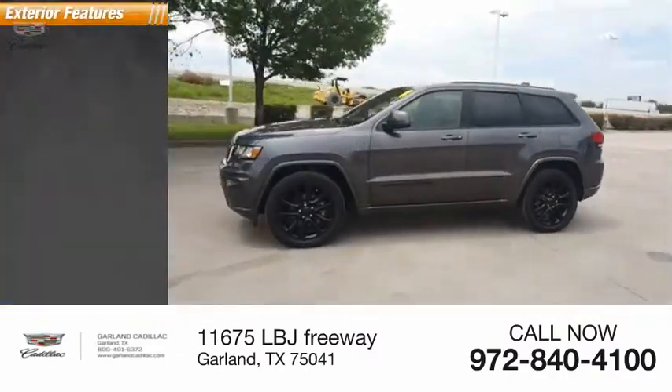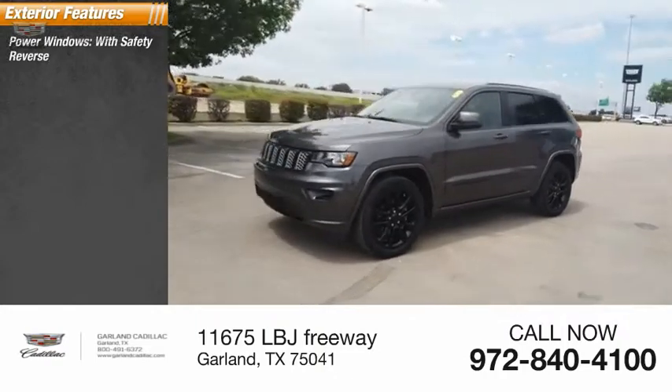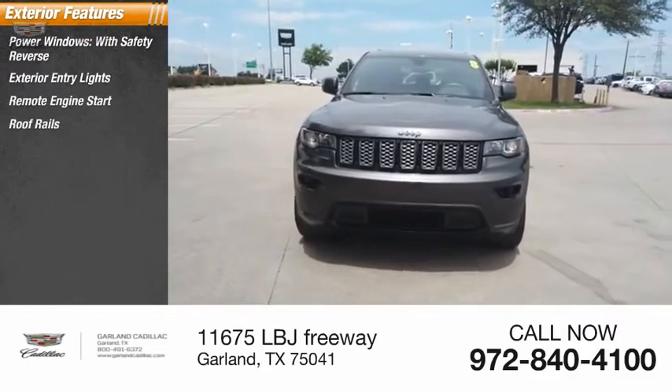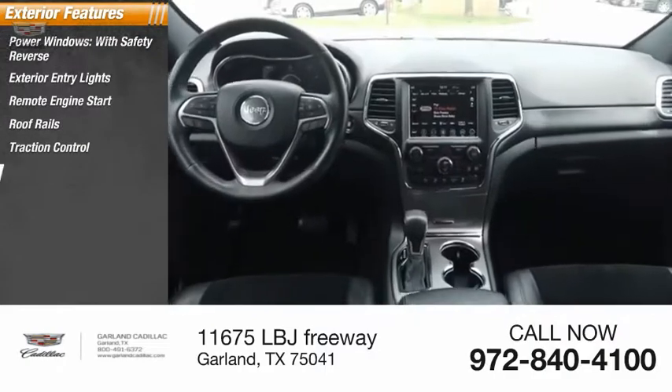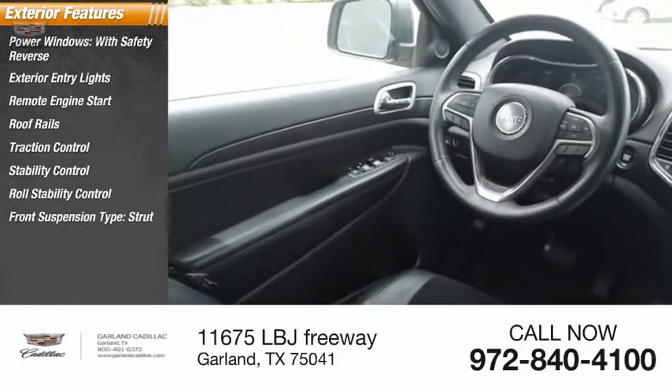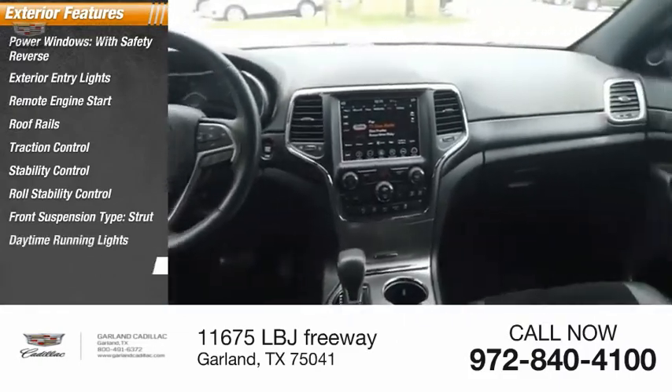Here are some of this vehicle's great options: power windows with safety reverse, exterior entry lights, remote engine start, roof rails, traction control, stability control, roll stability control, front suspension type strut, daytime running lights, and fog lights.